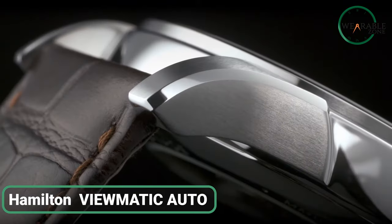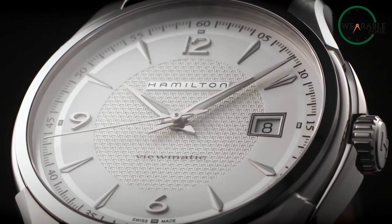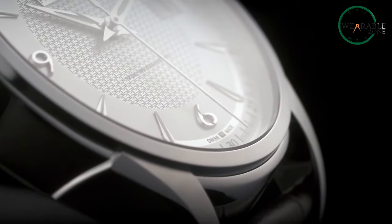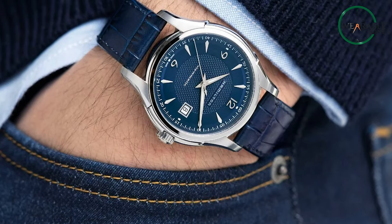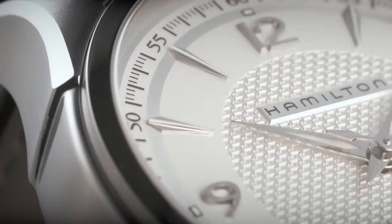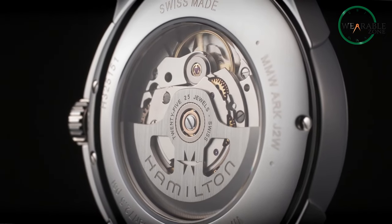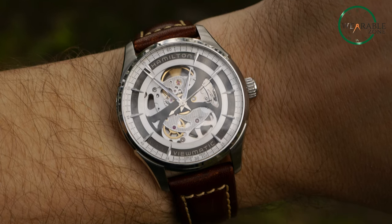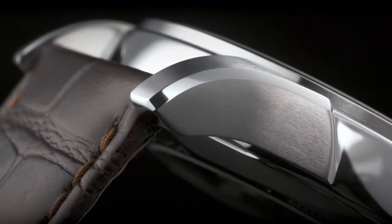The Hamilton Jazzmaster Viewmatic Auto is a true representation of affordable luxury watches. The watch is designed with a stunning see-through caseback, allowing you to witness contemporary watchmaking and quality craftsmanship working in harmony. The intricate contrasting snail and curled patterns for the American classic models add to the watch's beauty. The scratch-resistant sapphire crystal encased in stainless steel makes the watch durable and long-lasting. The watch features automatic movement and has a power reserve of up to 80 hours, with a strap made from high-quality calf leather with an alligator skin pattern.